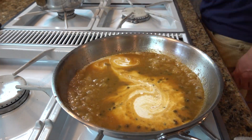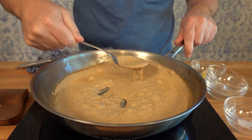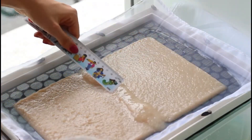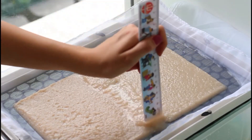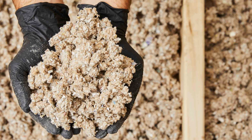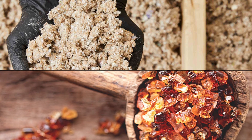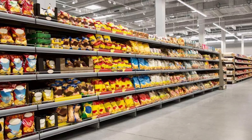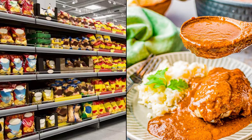Third, cellulose is used as a filler and thickener in food products such as sauces, dressings, and desserts, helping improve consistency and giving structure to the product. Fourth, cellulose and cellulose derivatives are used to improve the texture of food products by retaining moisture, which extends shelf life and preserves flavor.